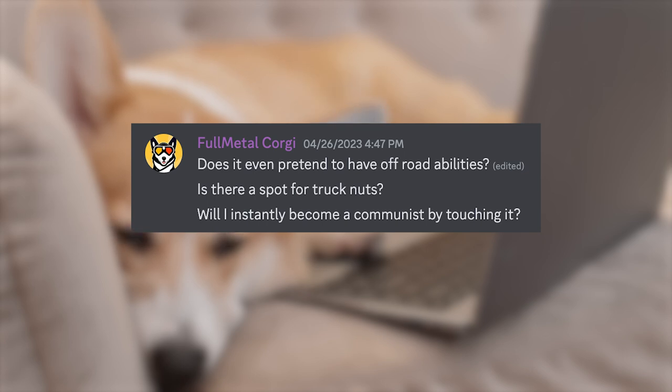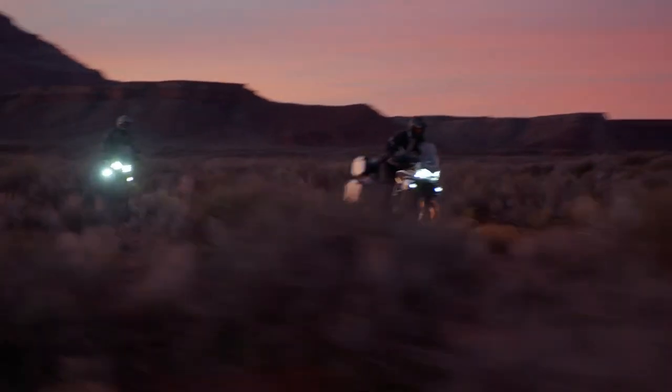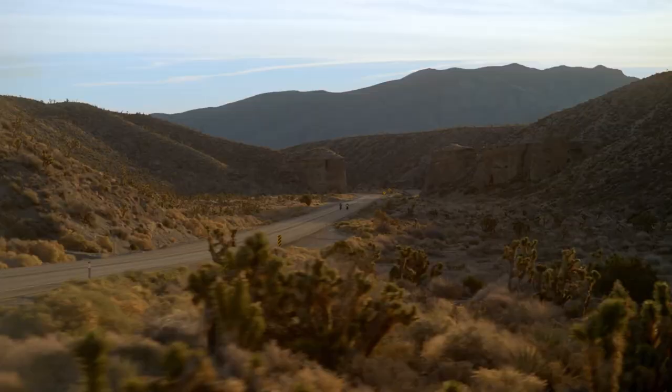Will I instantly become communist by touching it? If we became communist by touching things, we're all screwed.